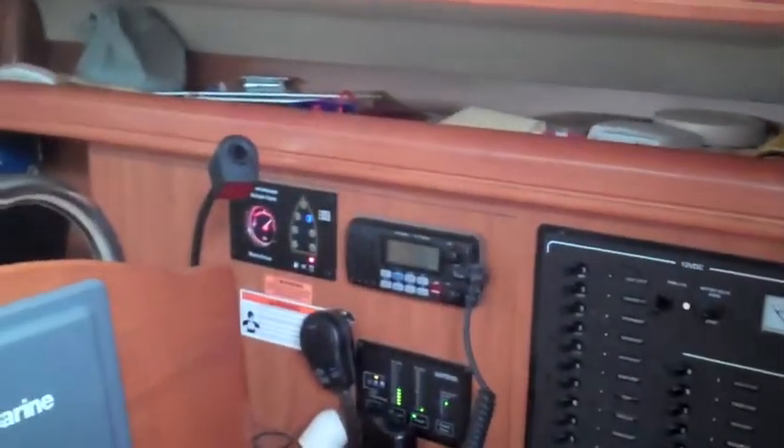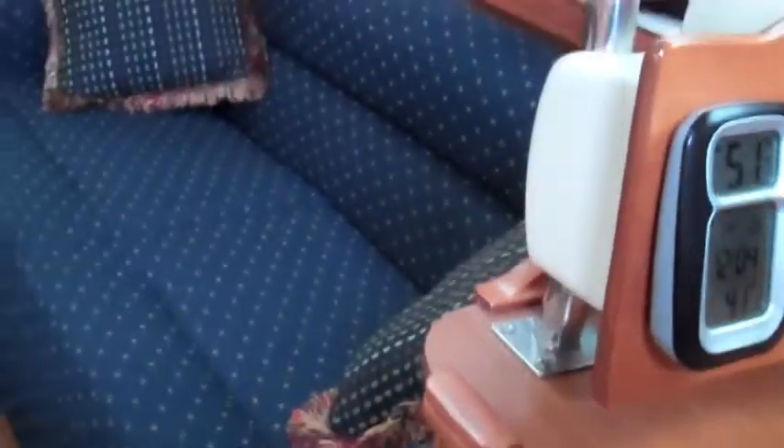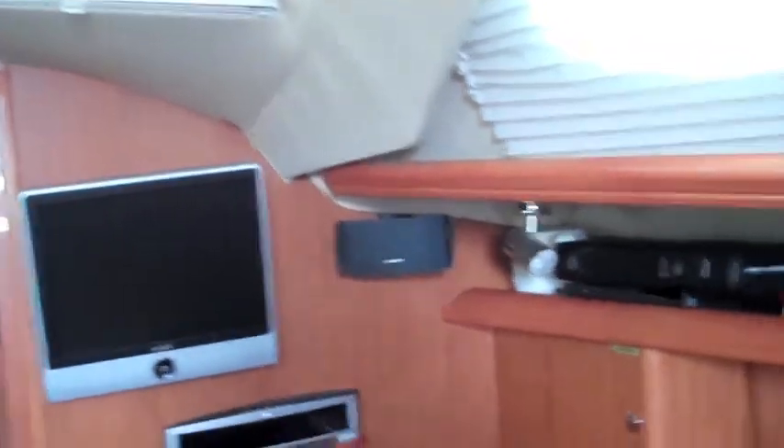Over to the nav station on the starboard side — high-end electronics and a nice nav table with seating. On the starboard side there's a pull-out couch and TV set installed. On the port side, the dinette, nicely laid out.